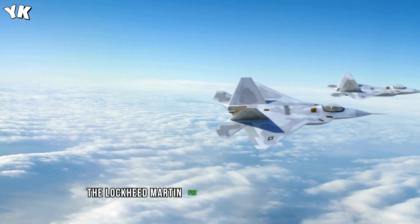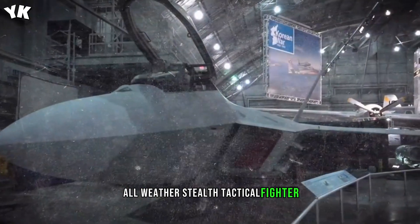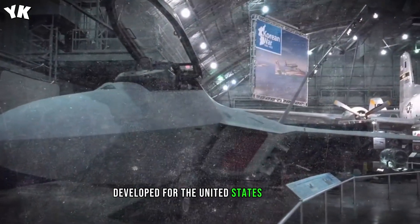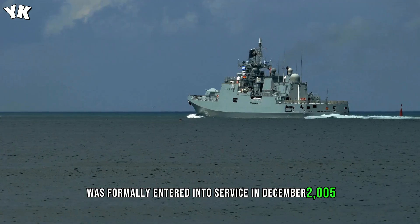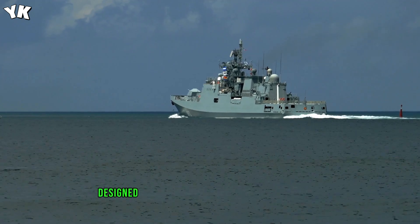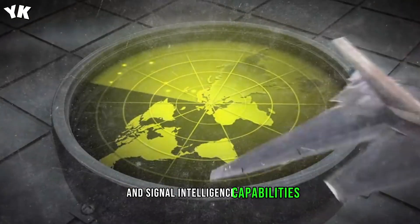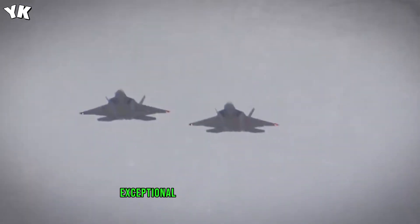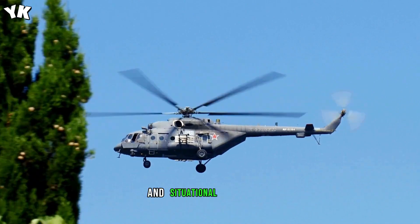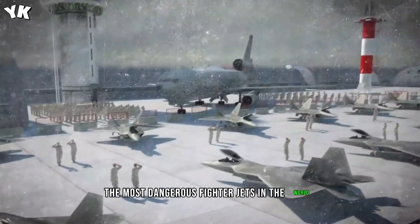The Lockheed Martin F-22 Raptor is a fifth-generation single-seat, twin-engine, all-weather stealth tactical fighter developed for the United States Air Force, formally entered into service in December 2005. Designed primarily as an air superiority fighter, it also has ground attack, electronic warfare, and signal intelligence capabilities. With its combination of stealth, upgraded airframe, exceptional aerodynamic performance, and situational awareness, the F-22 is one of the most dangerous fighter jets in the world.